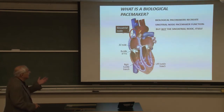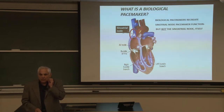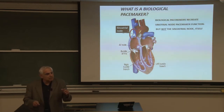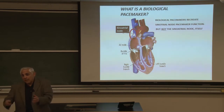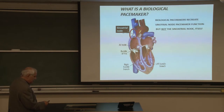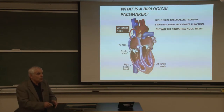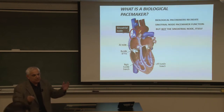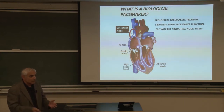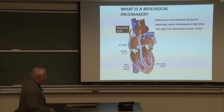We saw biological pacemakers as the solution — an opportunity that had presented itself because of the cloning by Steve Siegelbaum's group, Bina Centoro, and Martin Biel's group in Germany of the pacemaker genes. This would be a cure, not a palliation, if we could make it last a lifetime. Normal pacing in the heart starts in the sinoatrial node, the primary pacemaker, because the place that has the highest rate of generating action potentials will overdrive any other pacemakers in the heart.